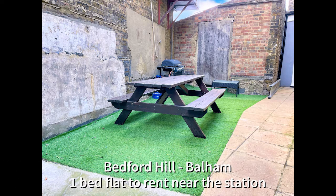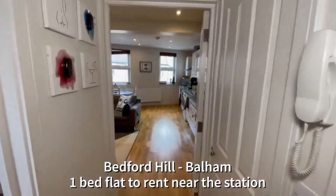Hello and welcome to Balham, where we have a lovely one-bedroom second-floor flat available to rent.